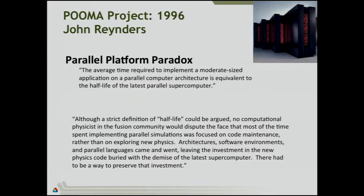I used to work at Los Alamos and I worked for someone named John Reinders. He had this quote: 'The average time required to implement a moderate-sized application on a parallel computer is equivalent to the half-life of the latest parallel computer' — which means you spend about half your time working on the code, and then you get the last half of the life of the machine to use it. So it's very important that as you work this week and look at the hardware, you get the abstractions that let you not just implement to the hardware, but you're creating a portable framework that for several generations of machines is useful to you.